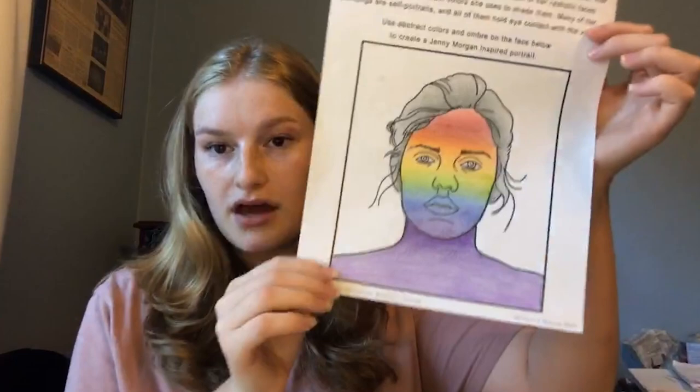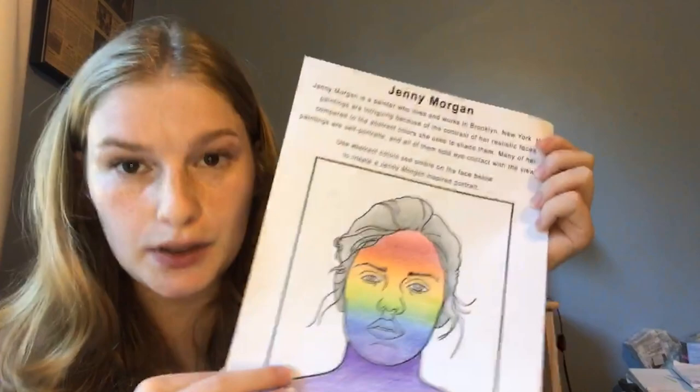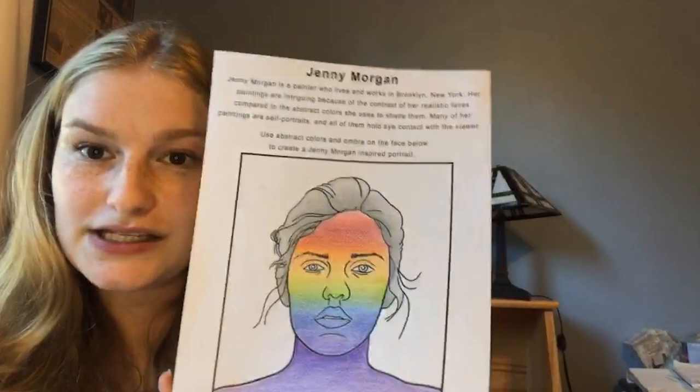For today's project, inspired by Jenny Morgan, McKenna made a handout with an outline of one of her paintings. I thought it would be fun to create your own ombre version. This is the handout, and here's the example I made — I used red, pink, orange, yellow, green, blue, dark blue, and purple to shade in the face, which I thought was really fun and it looks pretty cool.